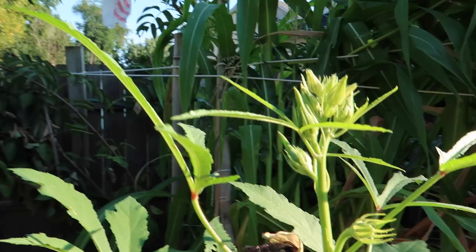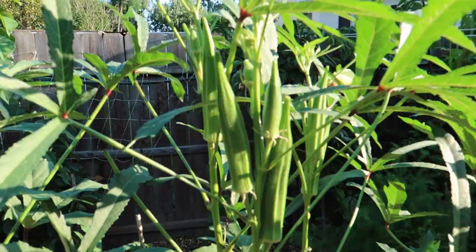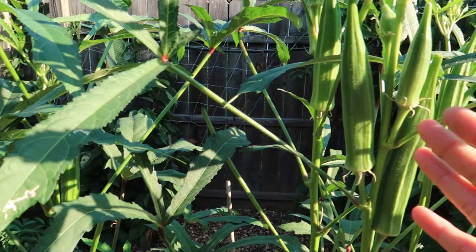One huge success this year was the okra. I got so much okra this year, and I have been pickling it and giving it to friends and relatives — they really enjoy it. It does so well here that it would be silly not to grow it because the potential for food is so great.